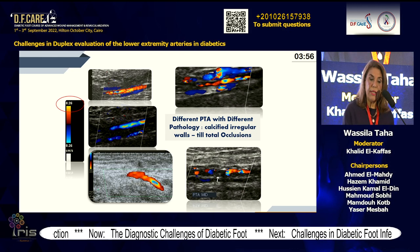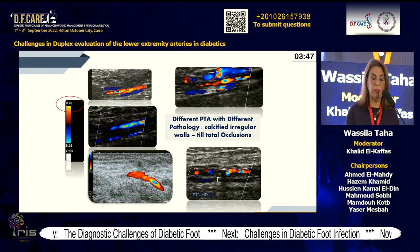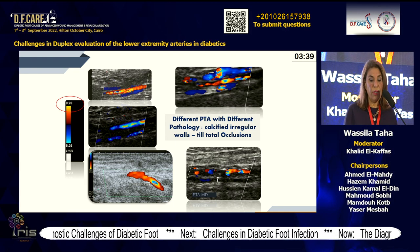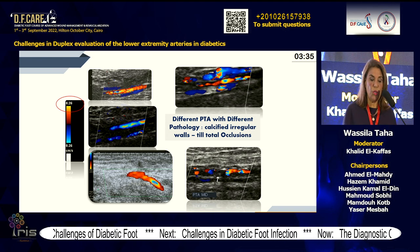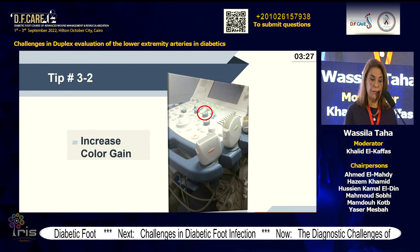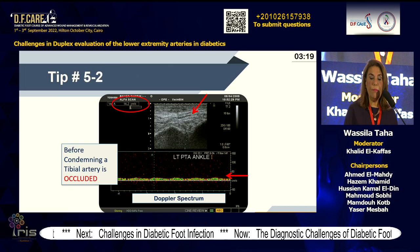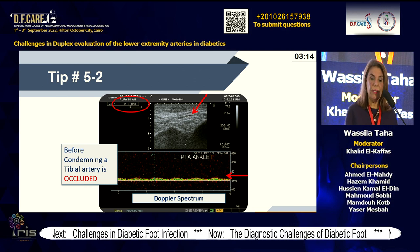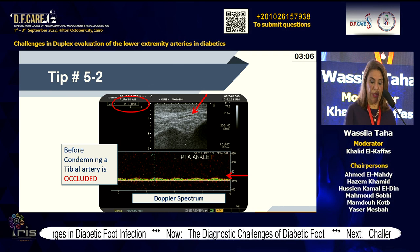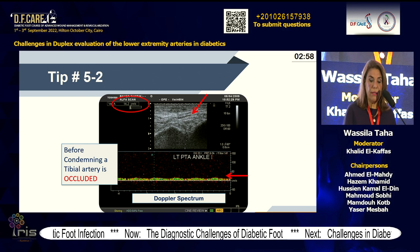Examples of posterior tibial artery: the first is quite patent with vene comitante on each side of the artery; the second shows mild irregularities; the third has calcification with posterior acoustic shadow; and another shows total occlusion with the plantar artery spared. Increasing color gain is another tip. Don't condemn an arterial segment as occluded before detecting the artery between the two vene comitante. Before condemning an artery as occluded, try to get the Doppler spectrum tracing — here, a very low flow of 14.2 cm/second, and still the artery is patent.